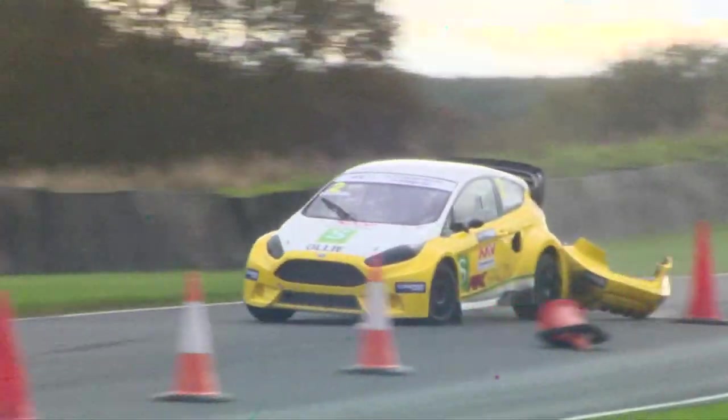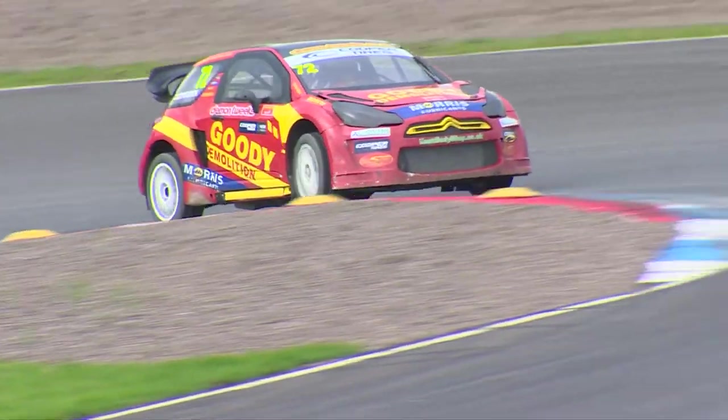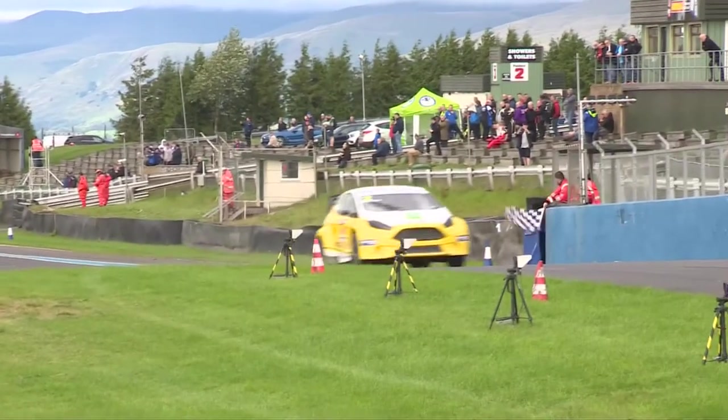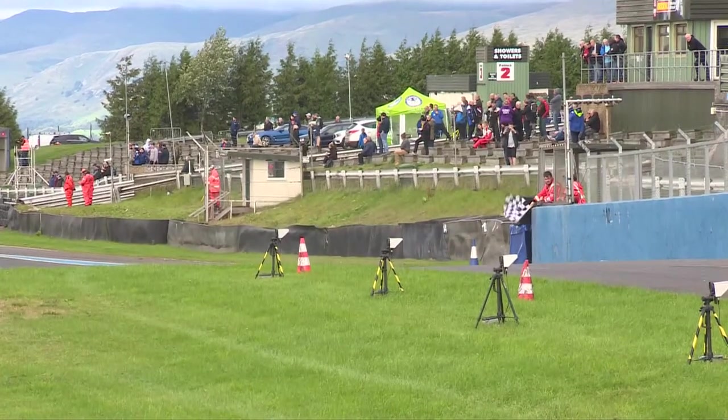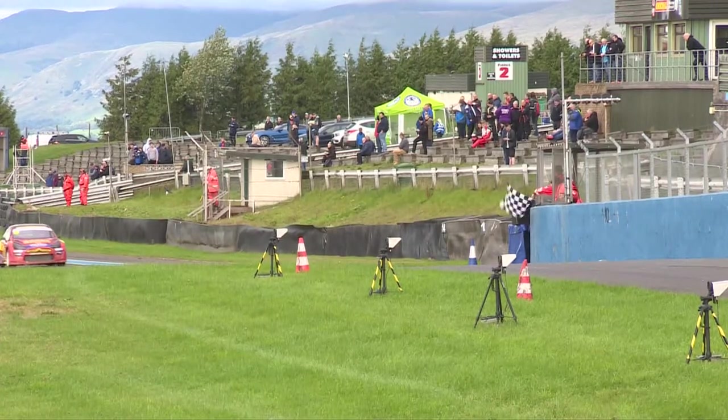On the final lap into the hairpin bend we go. Oli O'Donovan is going to take the chequered flag, and that'll be a very welcome result for him. I wonder if the stewards are going to be having another look at that incident, as O'Donovan comes over the line to claim the chequered flag. He wins Q1 Race 2 here at Nock Hill.